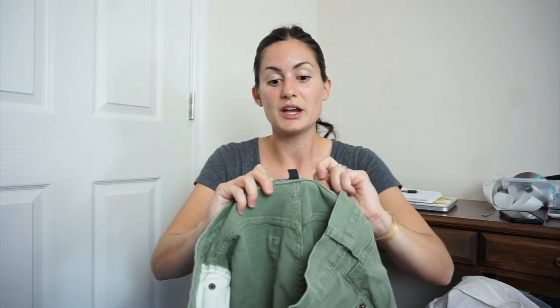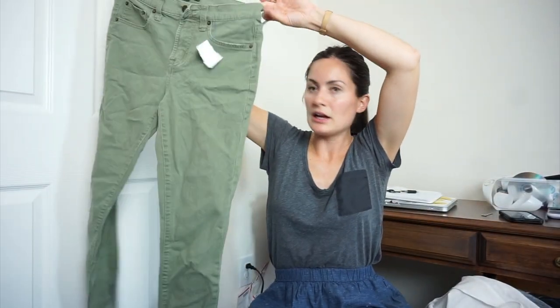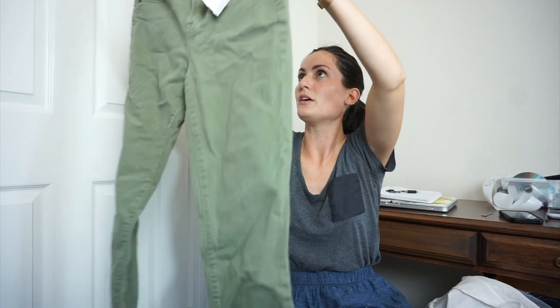I shared this on my Instagram — don't sleep on J.Crew. These are J.Crew Mercantile, size 27, straight-leg cropped pants. This olive green color always seems to do well. I'll probably get about $20 for those.